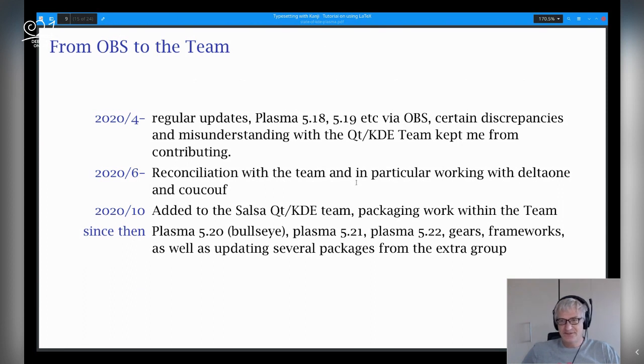In the beginning there were certain misunderstandings with the Qt/KDE team, so I couldn't contribute then. But in June 2020 we had a nice reconciliation with the team, especially with Patrick and the new members, and we started working together on KDE and Plasma. Since then work proceeded quite nicely. In October 2020, I was added to the Salsa Qt/KDE team. Since then, packaging work continues permanently — Plasma 5.20 in Bullseye, 5.21, 5.22, Gears, Frameworks, everything updated.